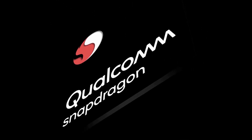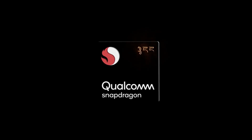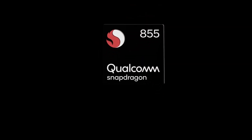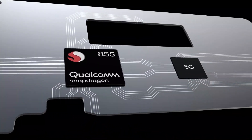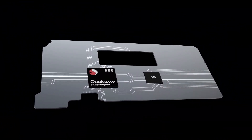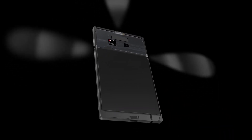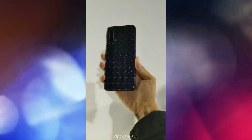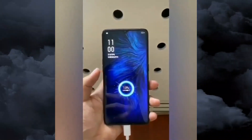The Realme X3 Super Zoom will feature the Snapdragon 855 Plus chipset with up to 12 gigabytes of RAM, whereas the Oppo had the non-Plus Snapdragon 855. This is a great chipset pick — it's more powerful than the Snapdragon 765G, especially if 5G is not a consideration, as 5G is the domain of the Realme X50.